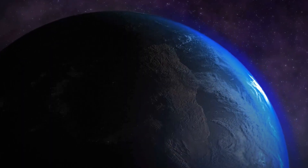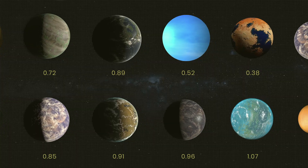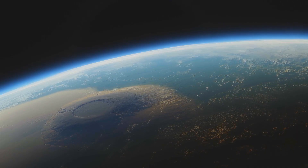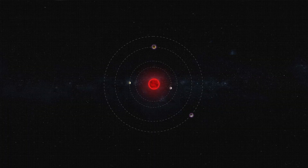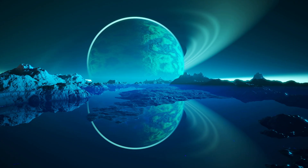To make the search for life beyond our planets more systematic and focused, scientists have developed a metric known as the Earth Similarity Index, which measures the similarity of a planet or moon to Earth based on various parameters such as temperature, atmospheric pressure, and habitability. It ranges from 0.0 to 1, with 0.8 and 1 indicating that a planet is similar to Earth in every aspect.